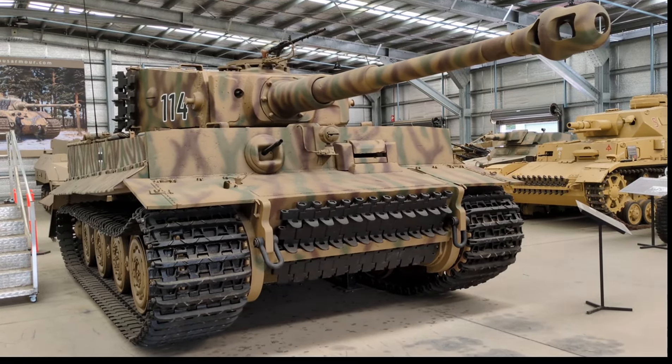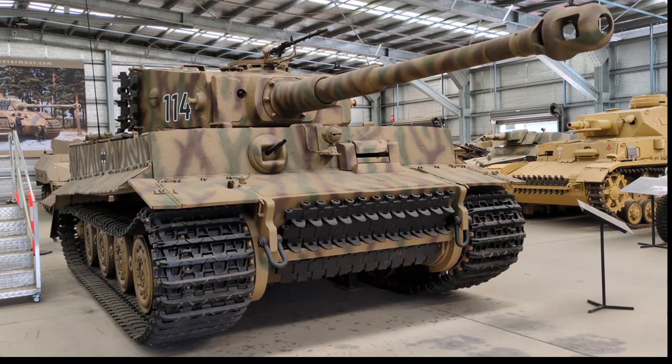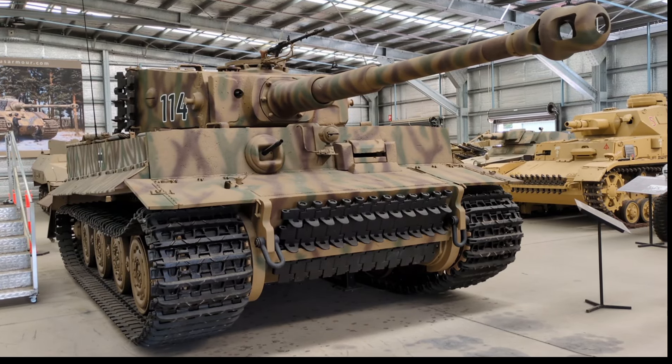This tank had a few different names. When it was launched it was the Panzerkampfwagen 6H Ausführung H1. It was later renamed the Panzerkampfwagen Tiger Ausführung E from March 1943, but I'll call it today the Panzer VI or the Tiger I.